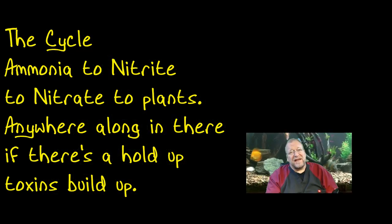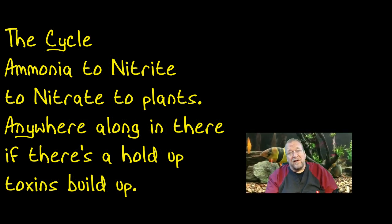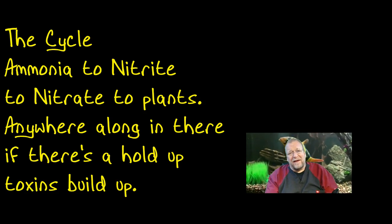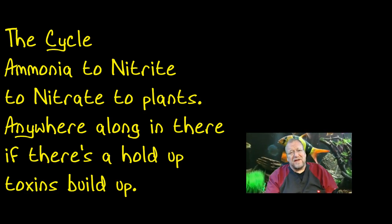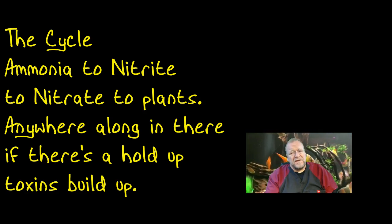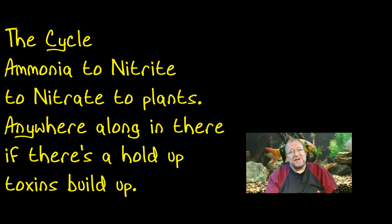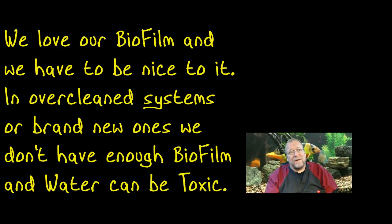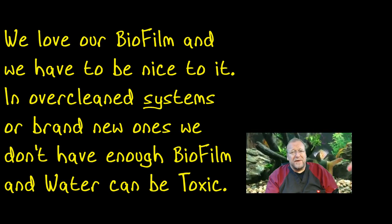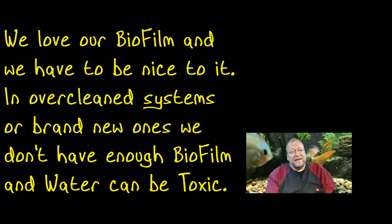So there's the nitrogen cycle — beneficial bacteria living in the biofilm, reducing ammonia to nitrite to nitrate. That's basically the nitrogen basis of water quality, and you want to be nice to your biofilm. That's going to come into play when we talk this weekend about the perfect cleanout, which will include a discussion about biofilm in the ecosystem.